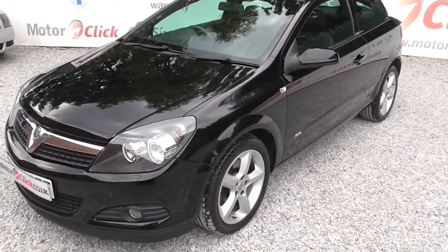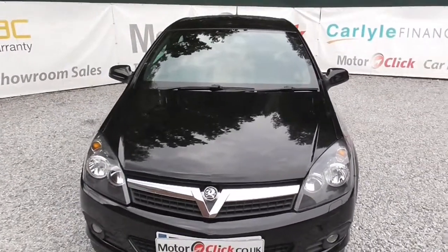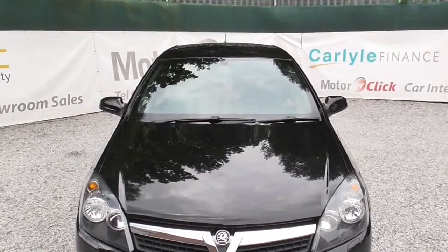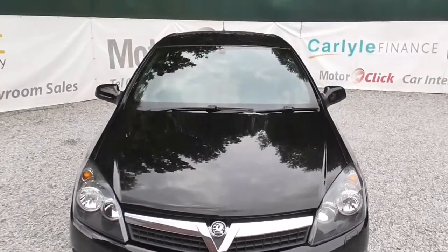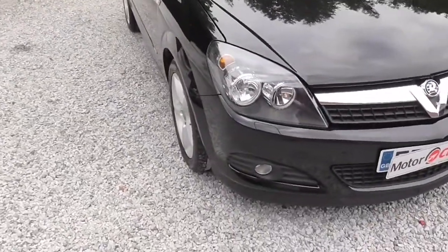Hi, it's Phil here from Motoclip TV. I'm here today to present you this Foxall Astra Coupe 1.9 diesel 150 brake SRI. It's on an 0808, done 63,000 miles, one former keeper from new, four service stamps.